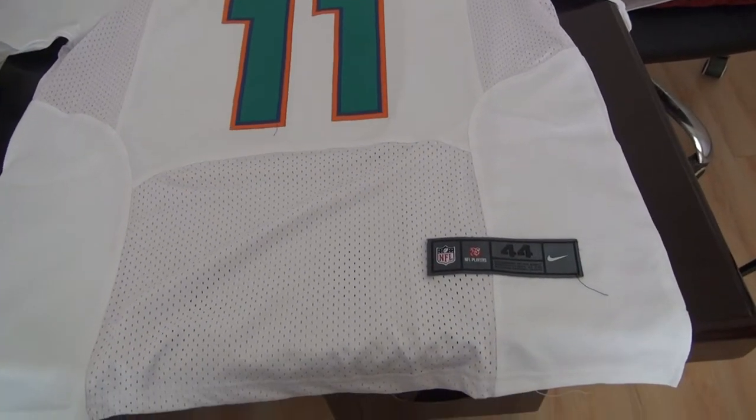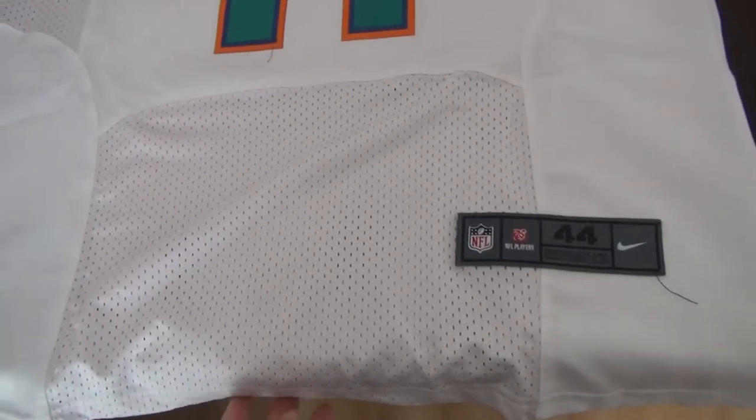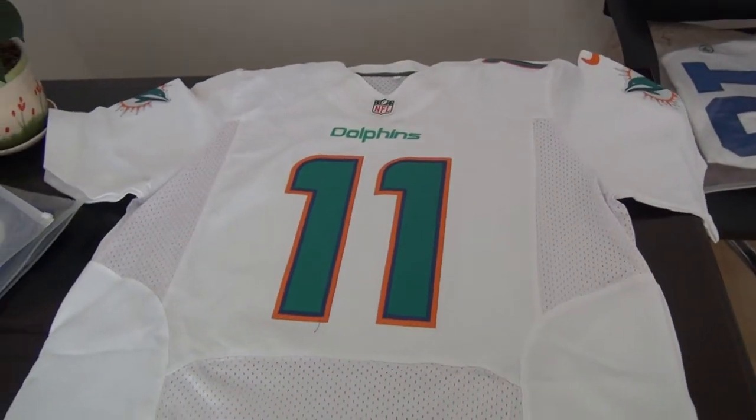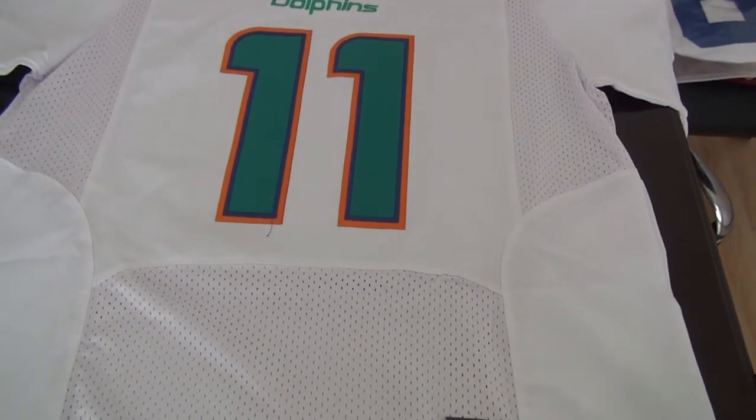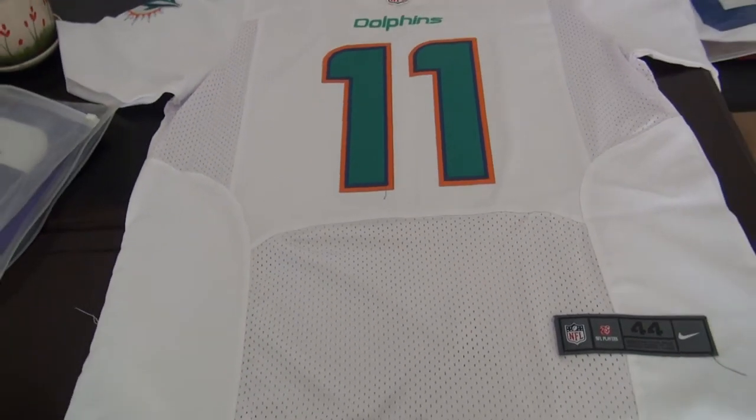Number 11 Pucker, size 44, elite jersey. Only costs you 21.9 US dollars. If you make an order for 10 pieces, you can get free shipping.